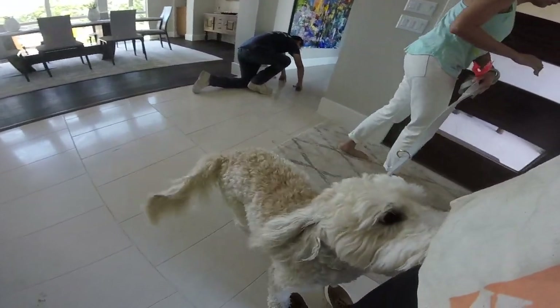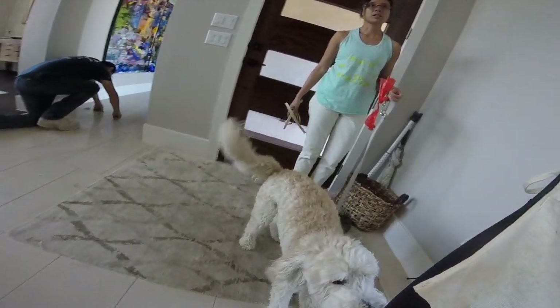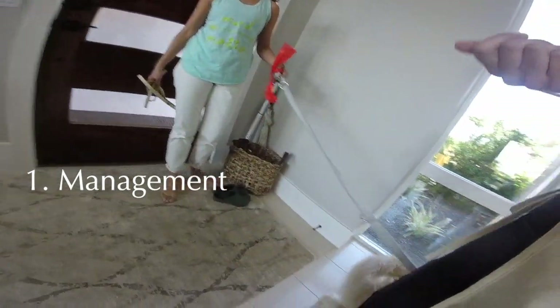Albus has a strong history of practicing jumping. The more he practices this behavior, the more ingrained it will become. Therefore, management or preventing the unwanted behavior is an important component to his training.